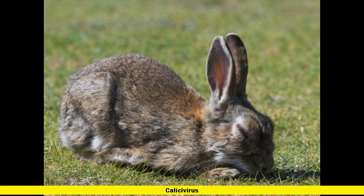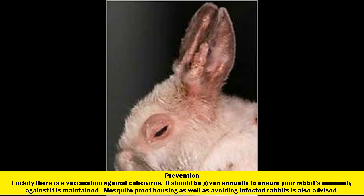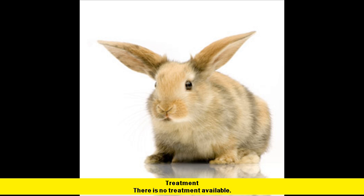Calicivirus. Cause and clinical signs: calicivirus is spread by mosquitoes or through direct contact with an infected rabbit. This is a disease that damages the rabbit's internal organs such as the liver and gut, and can also cause hemorrhage or bleeding. The symptoms include going off food, being depressed and quiet, and you may notice some bleeding from the nose. The disease can progress very quickly and is often fatal. Prevention: luckily there is a vaccination against calicivirus, which should be given annually to ensure your rabbit's immunity is maintained. Mosquito-proof housing and avoiding infected rabbits is also advised. Treatment: there is no treatment available.